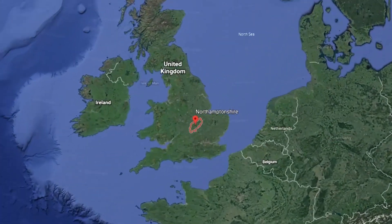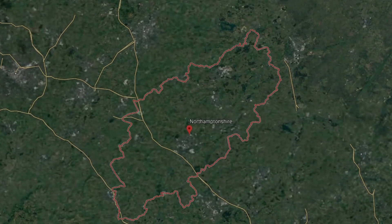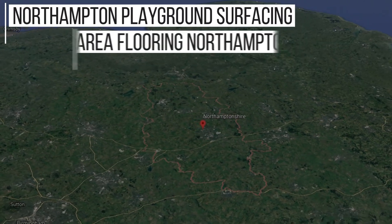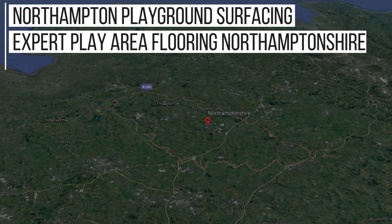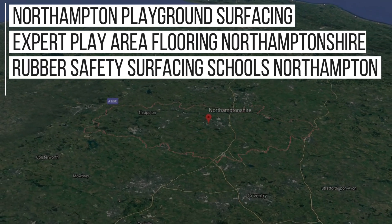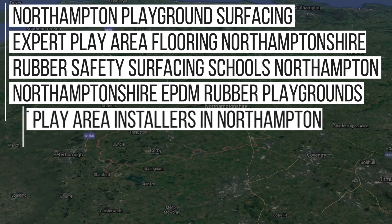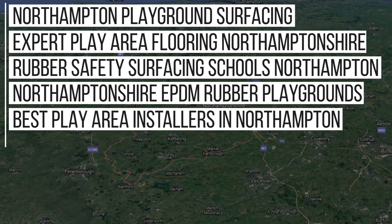From installing plenty of jobs throughout Northampton, we now rank in Google for the following key phrases: Northampton Playground Surfacing, Expert Play Area Flooring Northamptonshire, Rubber Safety Surfacing for Schools Northampton, Northamptonshire EPDM Rubber Playgrounds, Best Play Area Installers in Northampton, and more.